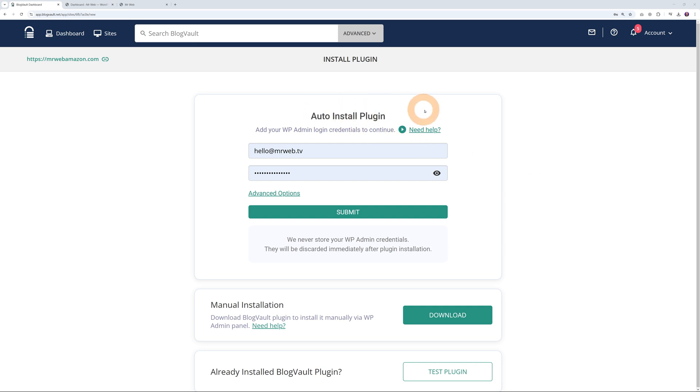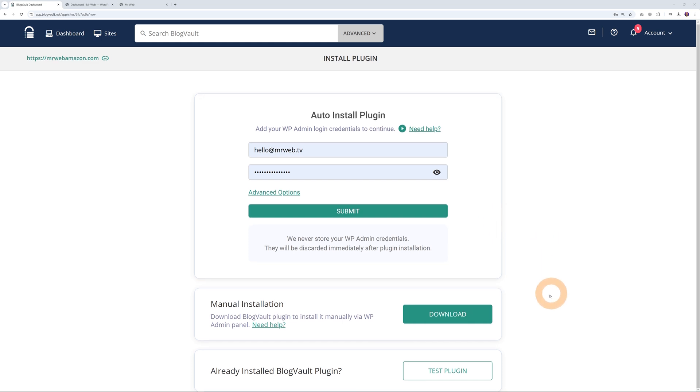For this we need to install a plugin, and there are different ways of doing so. Number one, as you can see, they can do it for us — all we have to do is enter our credentials: the admin login email address and password, and once you click submit this will be done automatically. If you prefer not to use this method, you can do it manually as well — simply download the plugin and install it manually on your website.